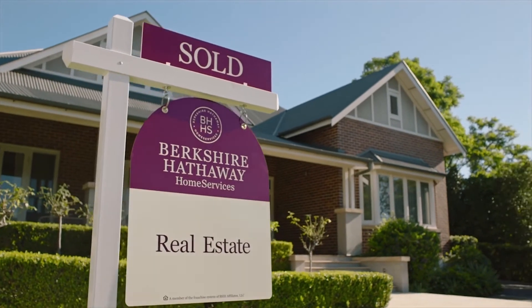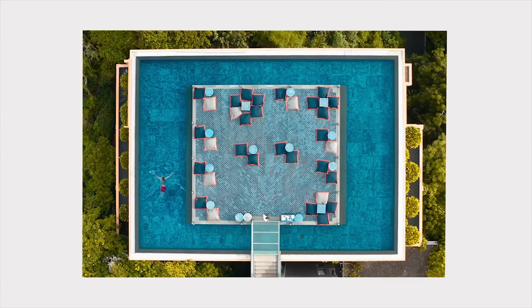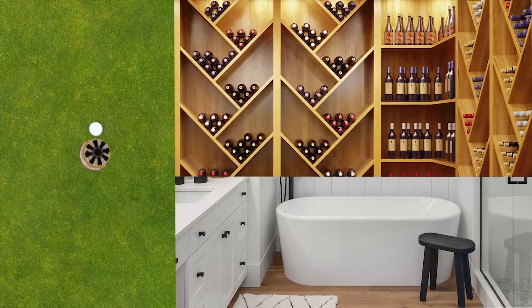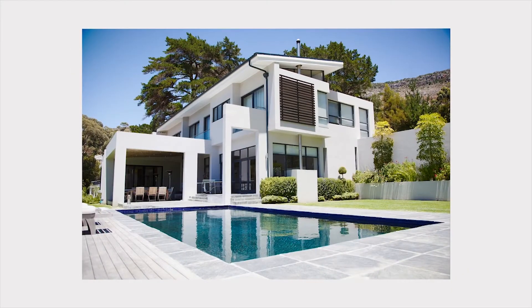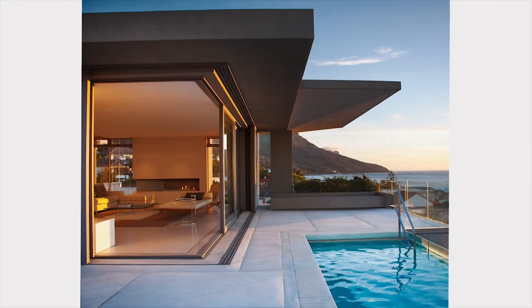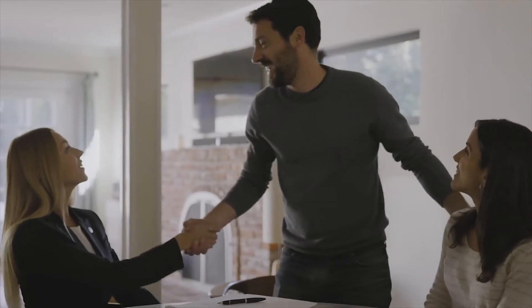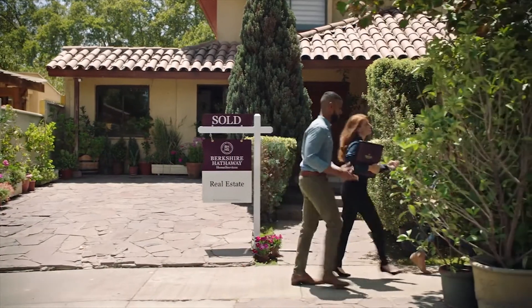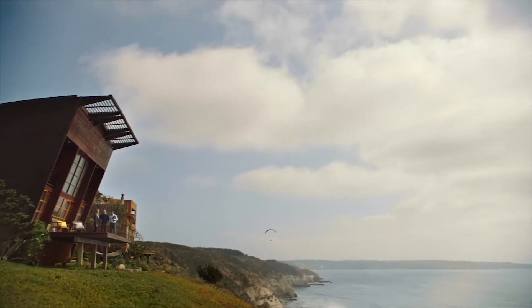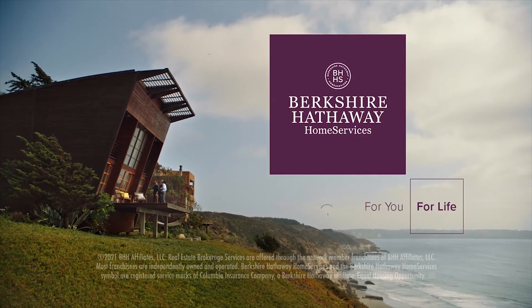Berkshire Hathaway Home Services for real estate. For checklists and for wishlists. For tour after tour after tour. For is this the one? Or let's just see one more. For signing here and here and initialing here. For closing — finally closing. A Network Forever agent will be there for all of it and when you're ready to do it all over again. Berkshire Hathaway Home Services. For you. For life.